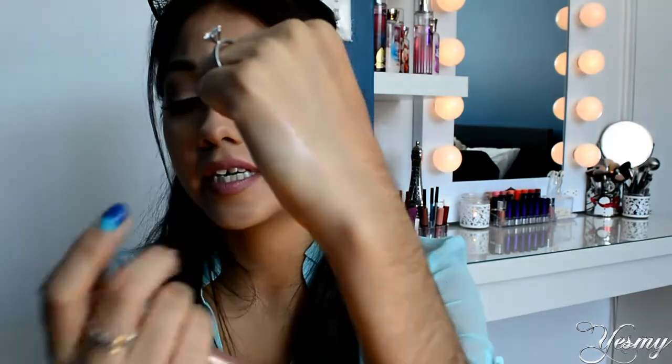Next I want to mention another NYX product, and this is the Infinite Shadow Stick in the shade Flushed. I'll swatch it for you guys right now. It's like a nice rosy pinky highlight. I bought two of these, but the other one's in another color. This has been my favorite to highlight my inner corner and to highlight my brow bone. I haven't used it as a shadow base, but I definitely love this as a highlight for my inner corner and brow bone area.